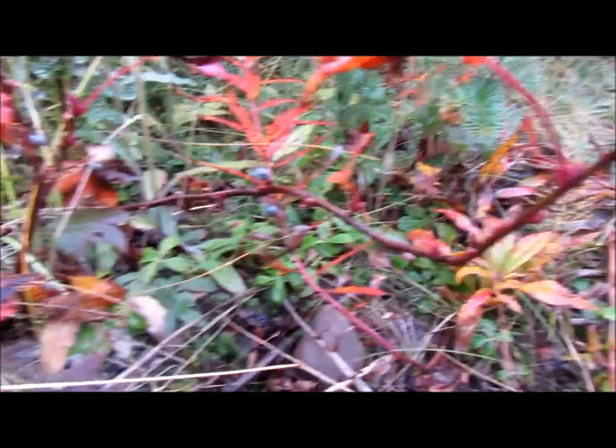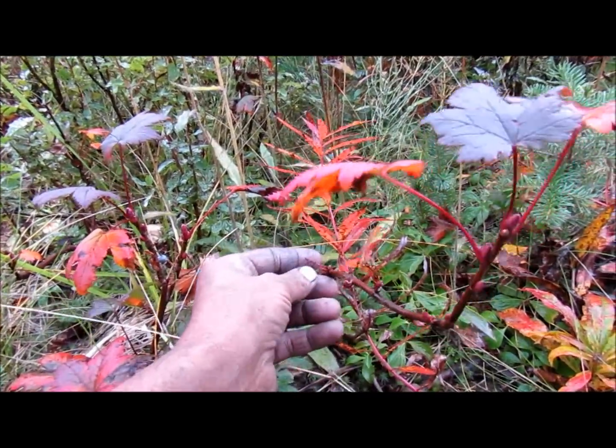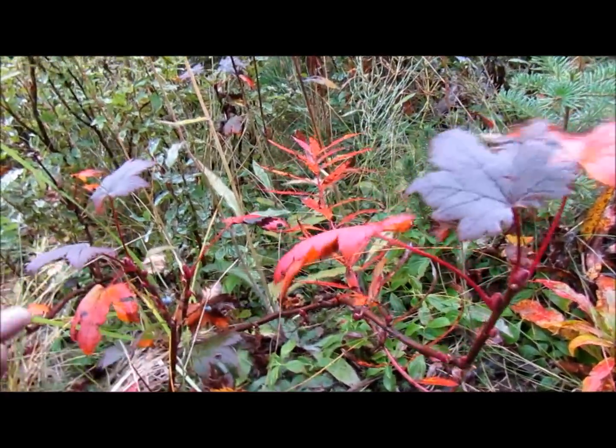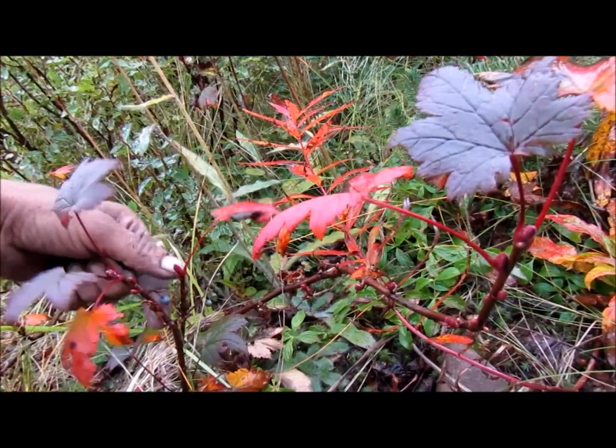These are currants right here. These ones are really delicious. I thought they were Oregon grapes for a while there, but they're actually currants.